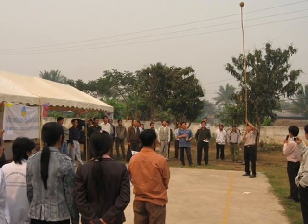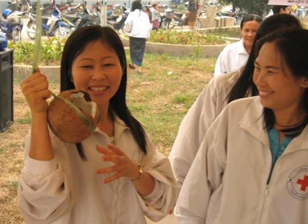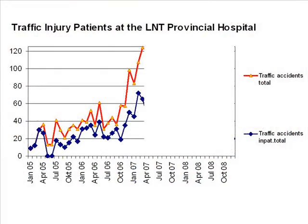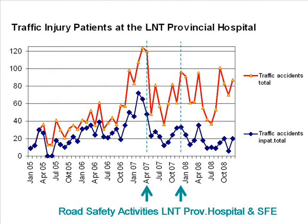The demonstration of the peeled vs. unpeeled coconut dramatically illustrates the protectiveness of a motorbike helmet. This simple demonstration has indeed helped to significantly reduce the number of traffic accident victims needing treatment at a provincial hospital in Luangnamta.